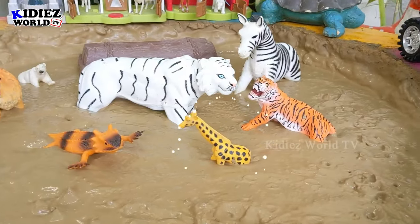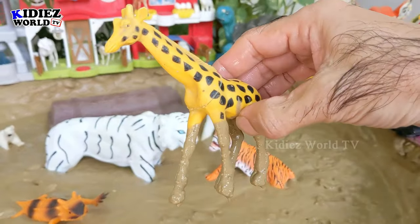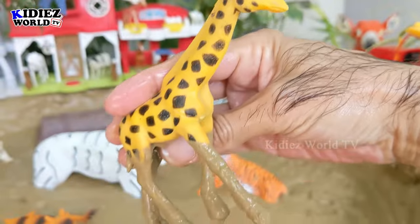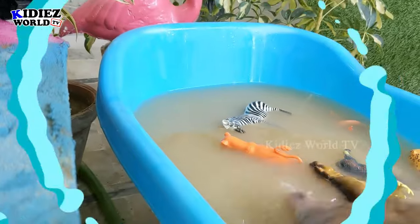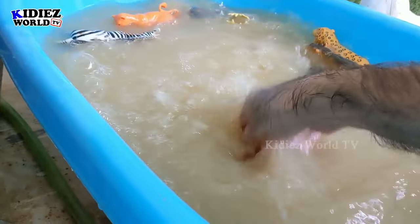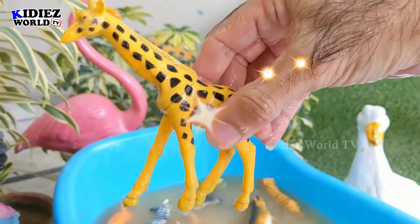The next one we have is a giraffe — the world's tallest animal, here in our mud ground. He is so funny as well, very long and very tall. Let's wash him. Here we go, giraffe!